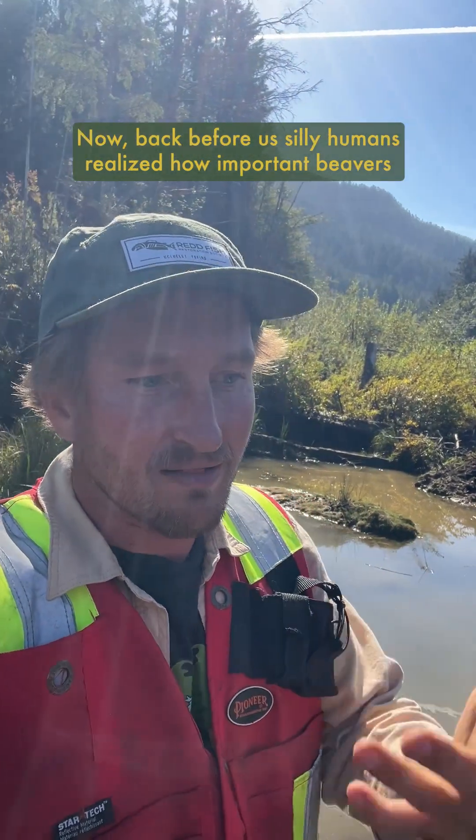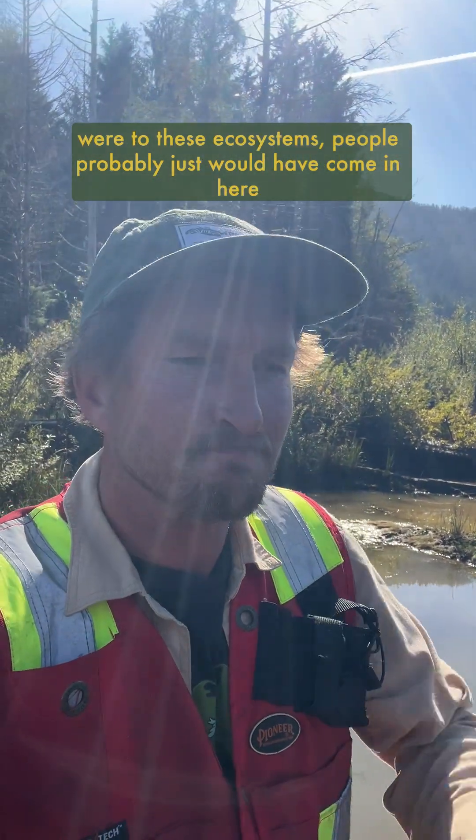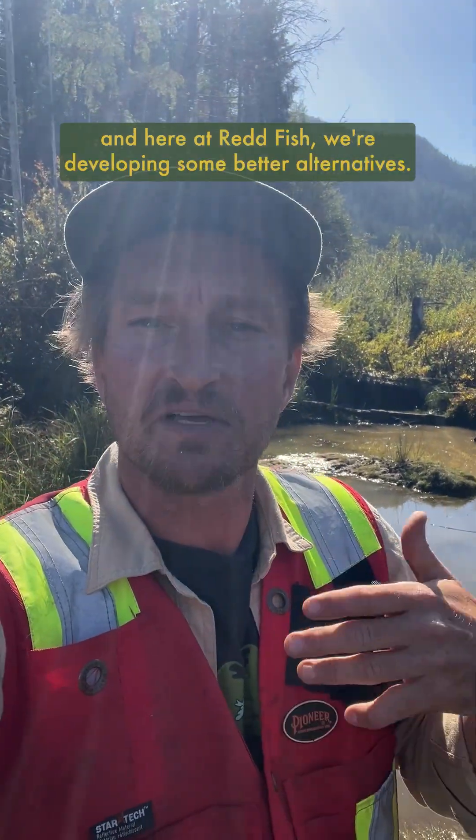Now back before people realized how important beavers were to these ecosystems, they probably would have just come in here, torn down their dams, and killed them for their pelts. But thankfully we've wised up, and here at Redfish we're developing some better alternatives.